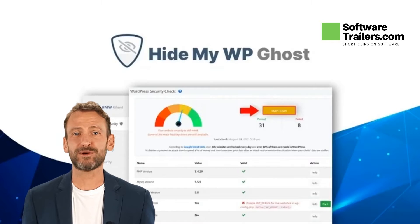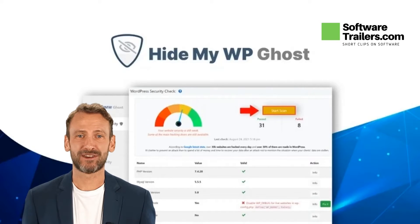Welcome to the SoftwareTrailers.com video channel. Today we will be presenting HideMyWPGhost. HideMyWPGhost is a WordPress security plugin. It's highly customizable and one of the best security through obscurity WordPress plugins. You can easily upgrade your site's defense with it.